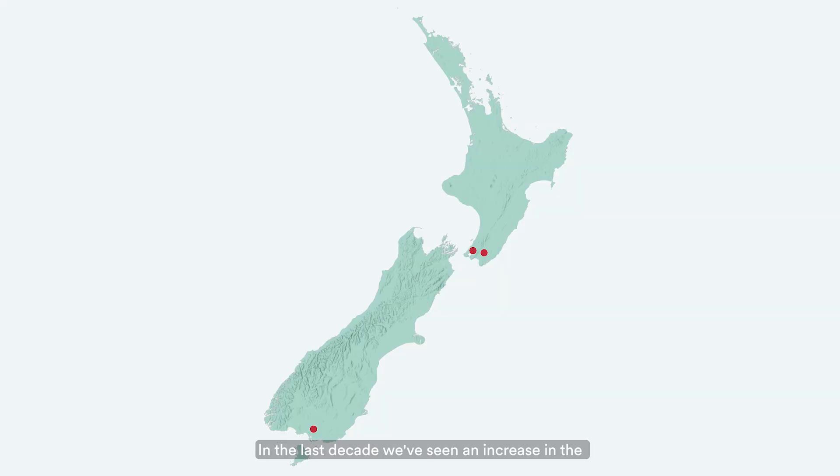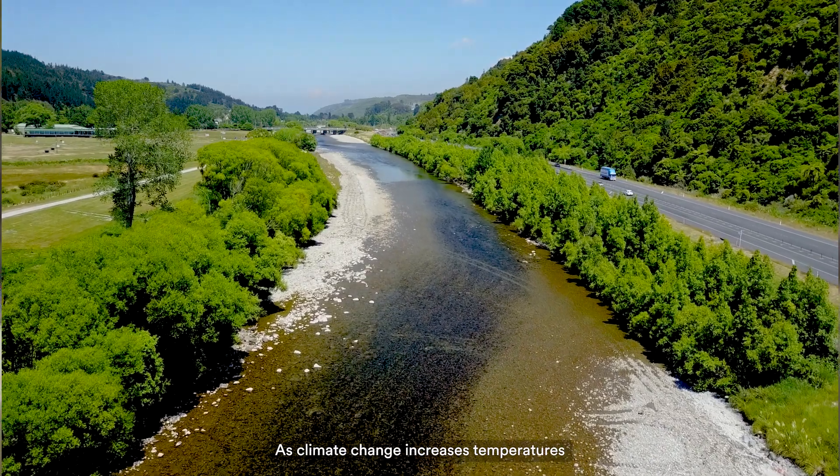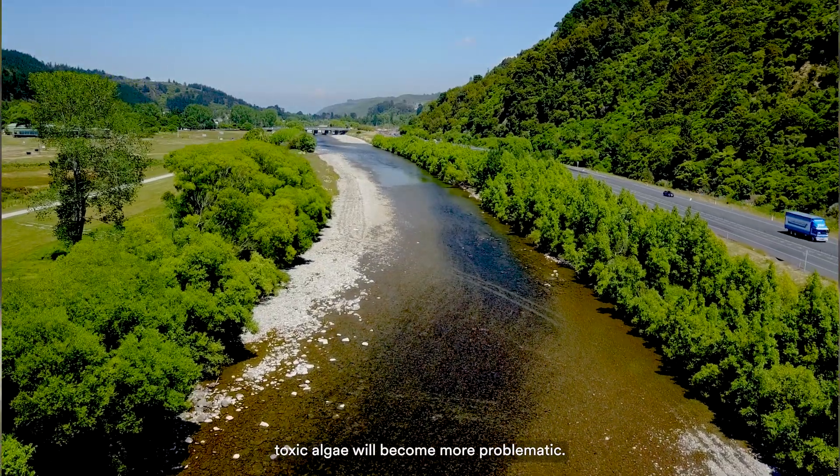Kiwis love to flock to our rivers in summer, but toxic algae or cyanobacteria are an increasing problem in many of our rivers. In the last decade we've seen an increase in the amount of toxic algae across Aotearoa. As climate change increases temperatures and there are longer drier periods, toxic algae will become more problematic.